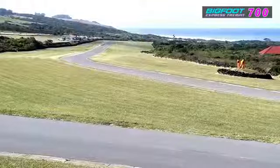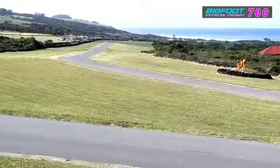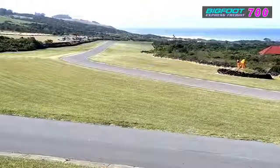It looks like the lead car is about to come in for a scheduled stop — but it's actually the Aston Martin coming through, so we'll watch for that.